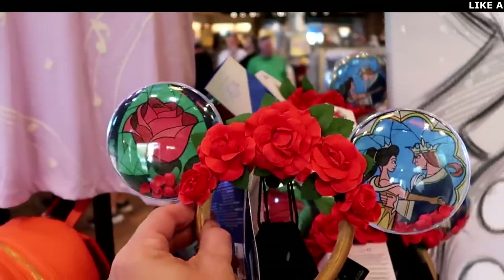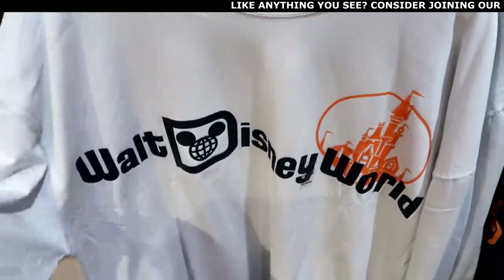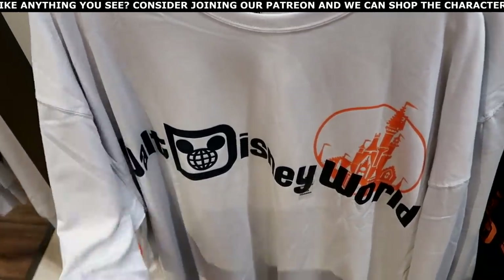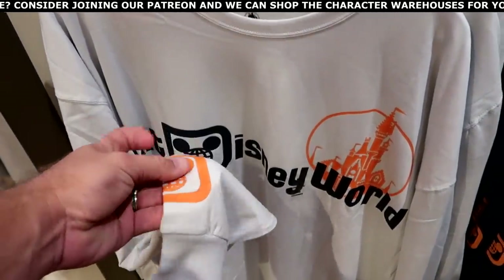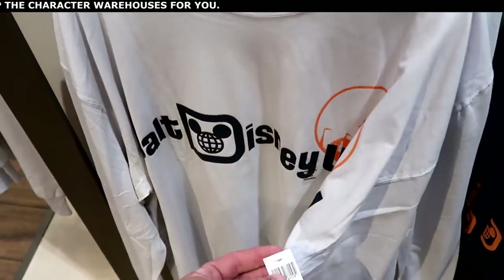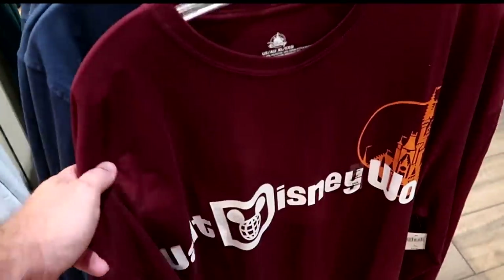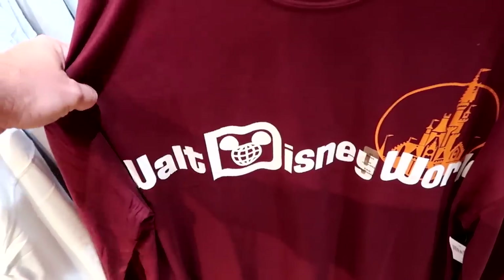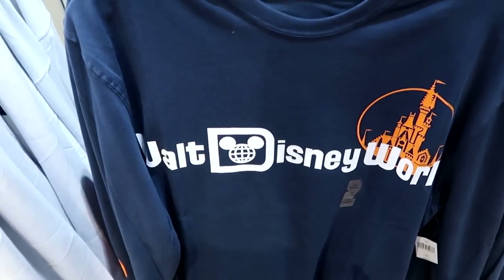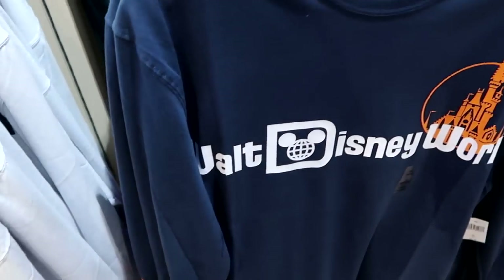Here's even more brand new merchandise. There are long sleeve shirts that are very soft, saying Walt Disney World with Cinderella Castle and the Spirit Jersey logo on the sleeve — available in multiple colors including burgundy and a really nice orange and blue — for $40 each.